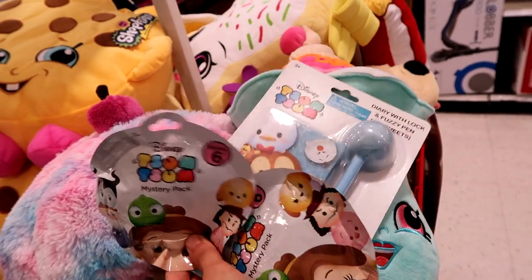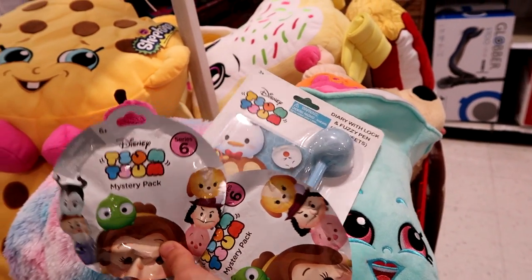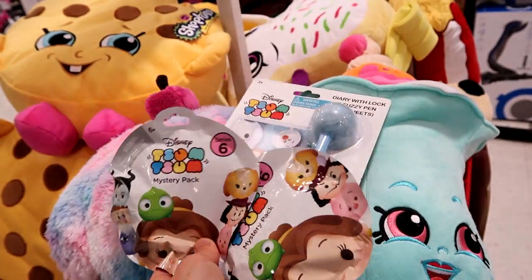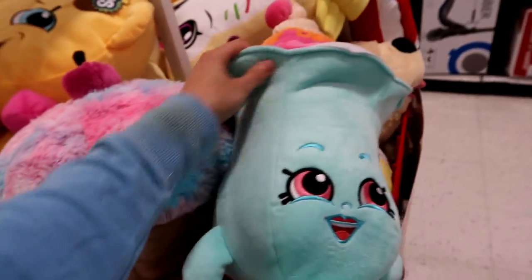A prize for the first 10 people who sign up for Patreon — they'll be entered to win this little prize pack. The link is in the description if you want to go check that out.